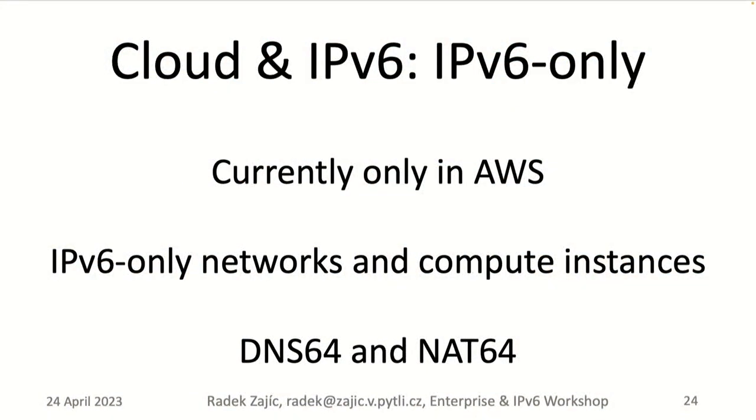AWS has implemented DNS64 and NAT64. DNS64 is implemented as part of the VPC recursive DNS resolver — you just enable it for a specific subnet. NAT64 is part of the NAT gateway managed by AWS, so you don't have to worry about its internals. You can simply start issuing calls to hostnames that get translated via DNS64 and resolved to an IPv6 address within the NAT64 address pool.